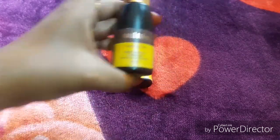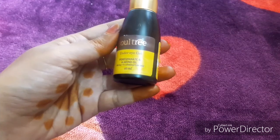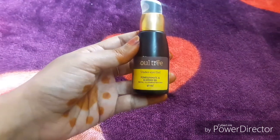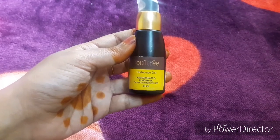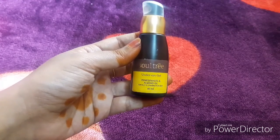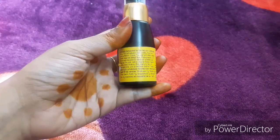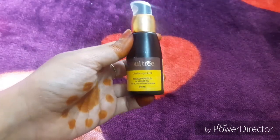Next, the Soltree under eye gel. It contains pomegranate and almond oil. Pomegranate helps with redness, dark circles, and keeping skin firm — it plays a vital role. Almond oil also has great benefits. This is specially formulated for oily to combination skin. It is 40 ml for 575 rupees.